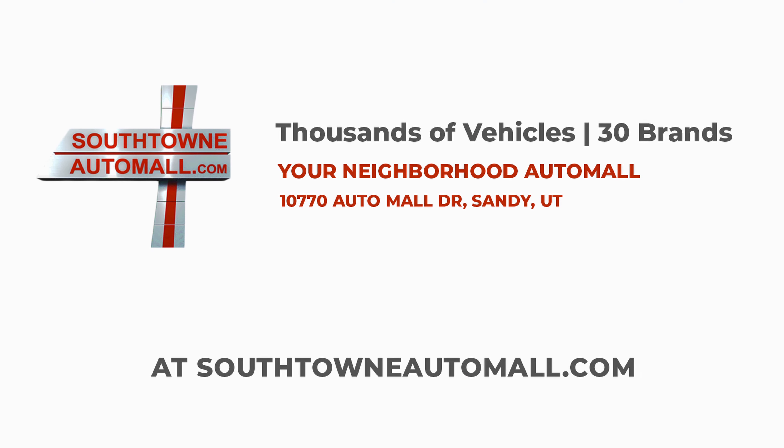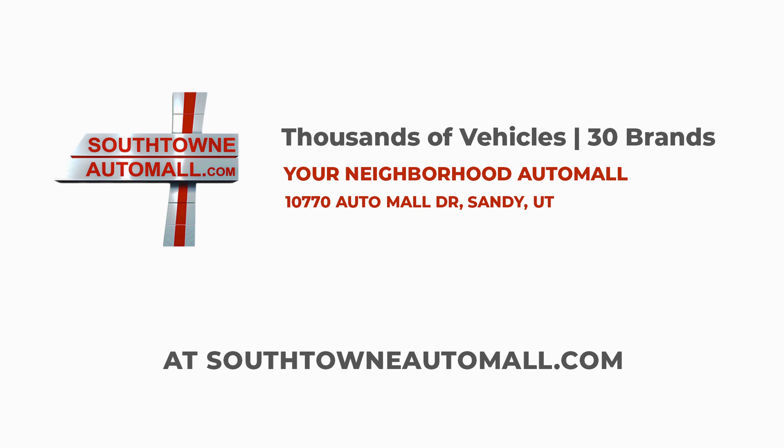Southtown Auto Mall has thousands of vehicles just like these all in one location. All their dealerships, including Stockton 12 Honda, will assist you when it's time to shop for a new or used vehicle. It's so simple — find your next car at SouthtownAutoMall.com.